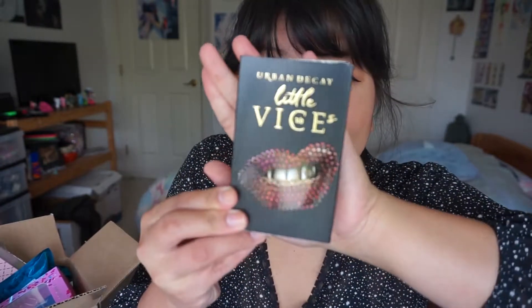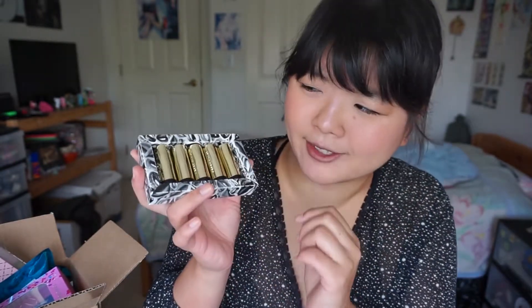So the first thing I'm gonna grab out of this bag is the Urban Decay Little Vices lipstick set. It looks like a matchbox style box and it comes with five different colors in different finishes — a cream finish, a comfort matte finish, and a metallized finish. I'm actually wearing one of the lipsticks today — 1993, which is the year I was born, and it's a comfort matte finish. I actually love this color. The inside has little bullet-shaped lipsticks, which is incredibly satisfying.